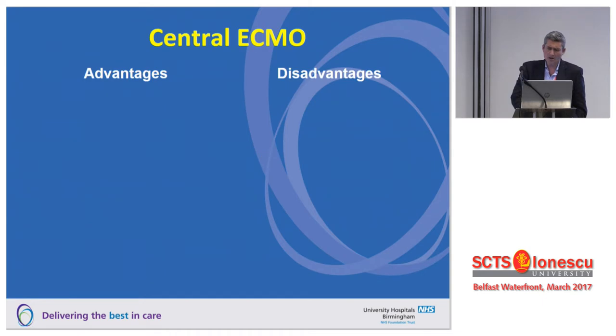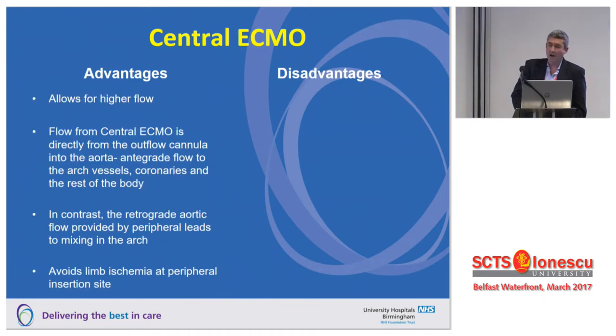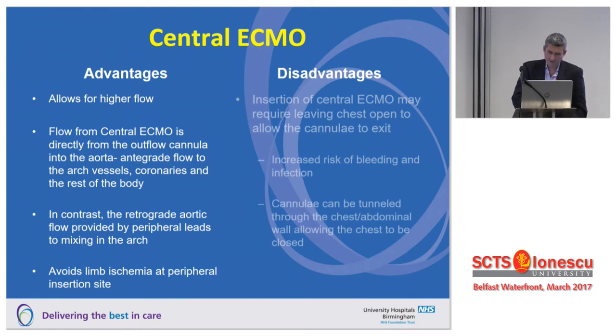Central ECMO has some advantages and disadvantages. You can get higher flow rates, and antegrade flow into the arch vessels is generally preferable to retrograde flow. Most people who do any volume of retrograde ECMO have had complications in older patients with peripheral vascular disease. If you're having distal limb ischaemia problems, central ECMO is a nice bailout option. Clearly, you often have to open the chest, though Venkat is now doing mini-sternotomy and axillary approaches. In general it's a bigger operation, and if you're planning further staged procedures, that can be an issue.